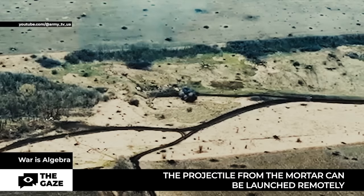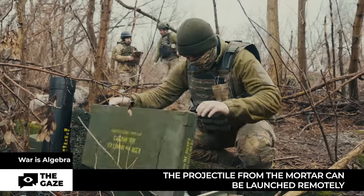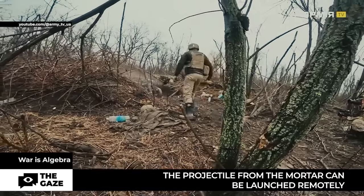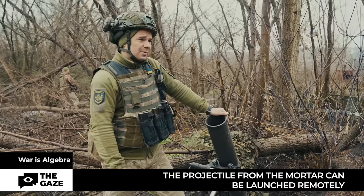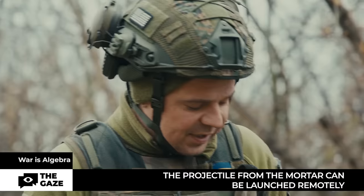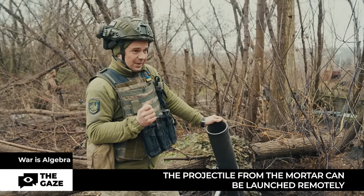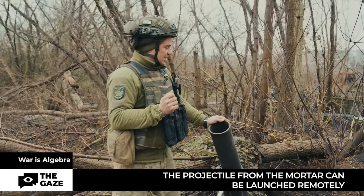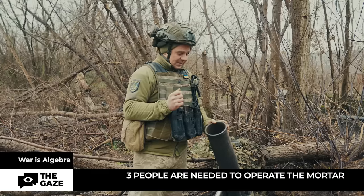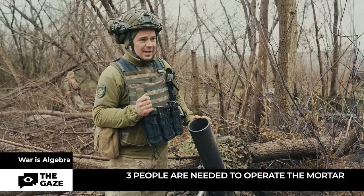A distinctive feature is that the projectile can be launched remotely — you can step back up to 10 meters. Before that, the mortar must be loaded and the special firing mechanism prepared. You pull the cord and it activates. When the mine descends into the mortar barrel, it first goes down to the very bottom. A special cord reaches a distance of 10 meters, the safety mechanism goes into firing position, the charge in the capsule occurs, and the mine is fired.